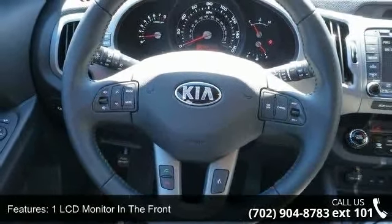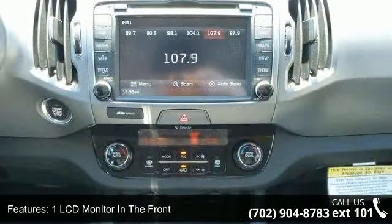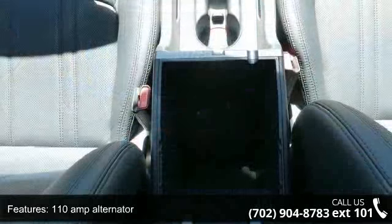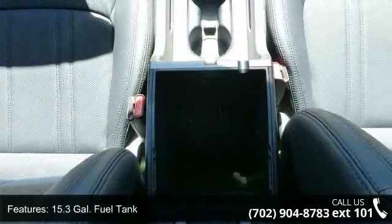Enjoy these notable features: 1 LCD monitor in the front, 110 amp alternator, 15.3 gallons fuel tank, and 312 volt DC power outlets.